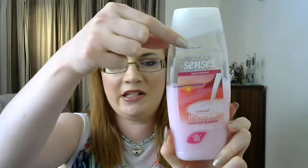The first item — and actually the only one I have visible progress on — is this Avon Senses Sensual Mystique Exotic Rose and Jasmine Shower Cream. I started here and now I'm down to here, so I've got good use out of this, and I think it will definitely be done by the finale.